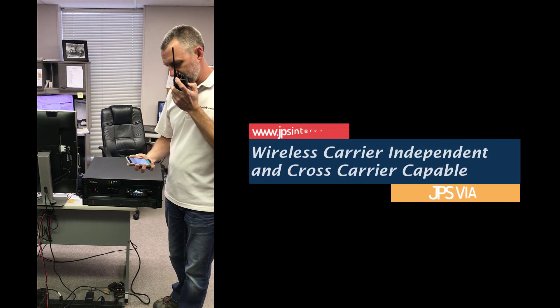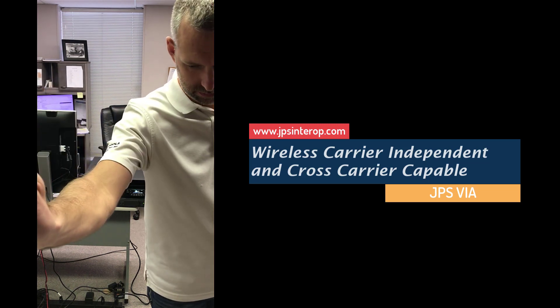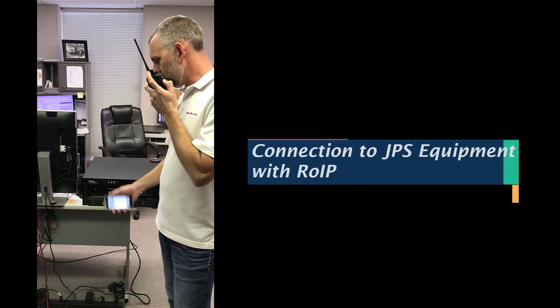Radio service, test one, two, three, four. Radio service, test one, two, three, four. Roman, do you copy?